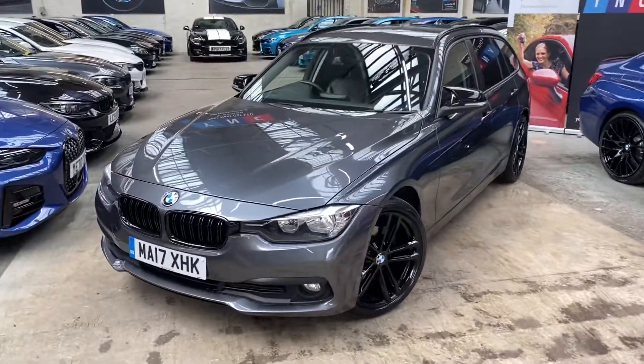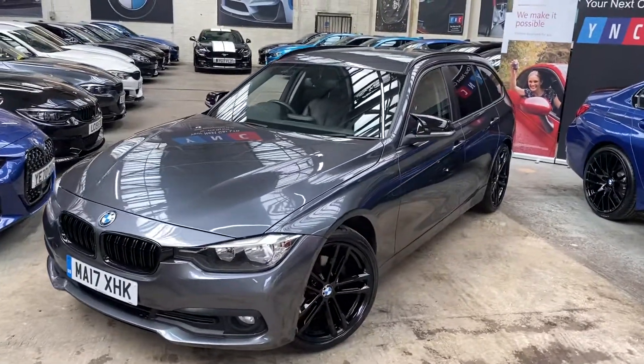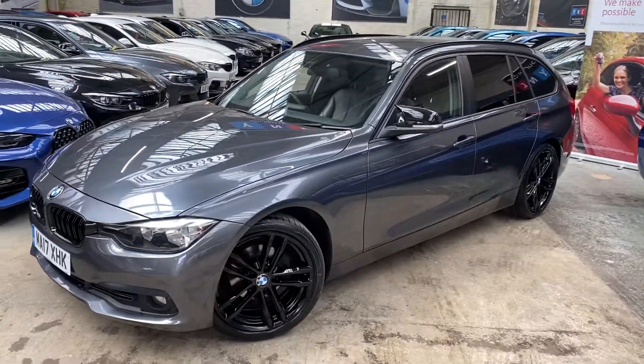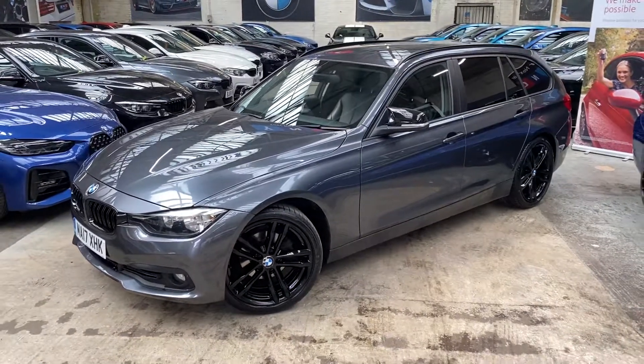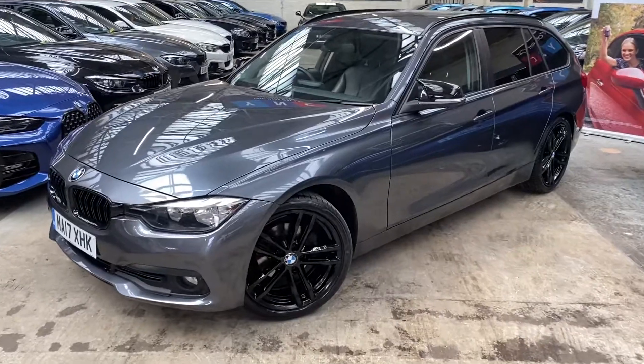Hello and welcome everyone to the walk-around video here at Your Next Car. The 2017 320d Efficient Dynamic Touring is presented in mineral gray and features the YNC styling package alongside some very nice options.